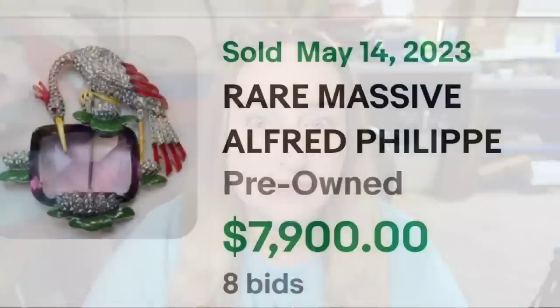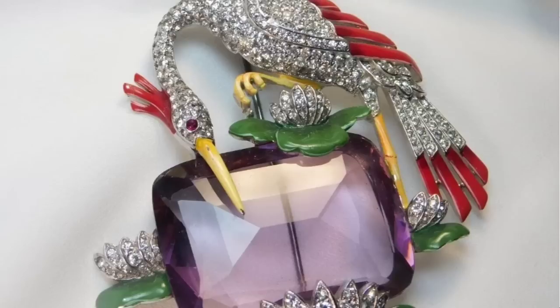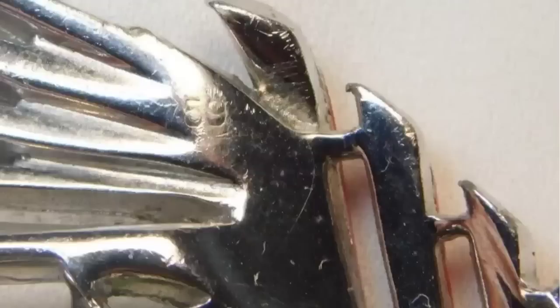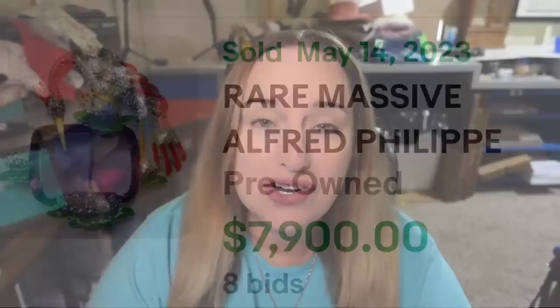If you think that only precious metals are up in these top ones, you would be wrong. This next one is a Trifari by Alfred Philippe. This is a rare massive Alfred Philippe for Trifari bird rhinestone water lily pad brooch, with really great detail and work. It was an auction, got eight bids, and sold for $7,900. There is great detail on this brooch — multiple water lily pads, the bird, and a very large faceted rhinestone in the center. On the back it does not say Trifari, only a patent number and 59 on top, and it still sold for almost $8,000.